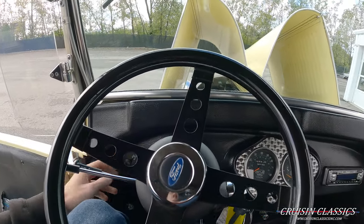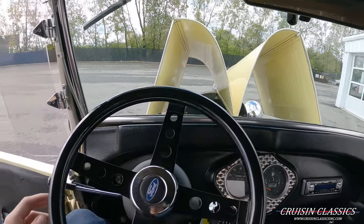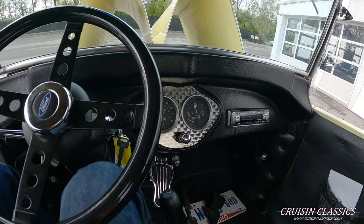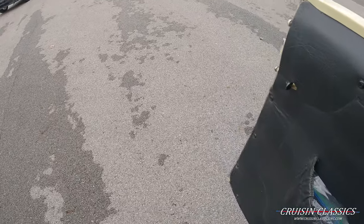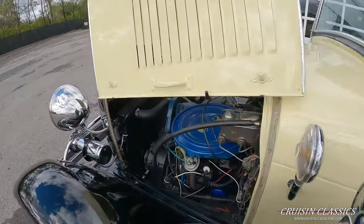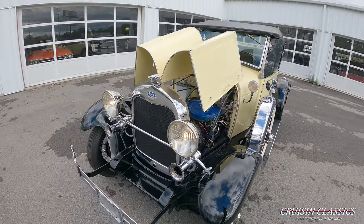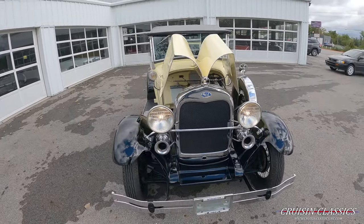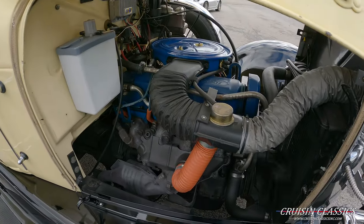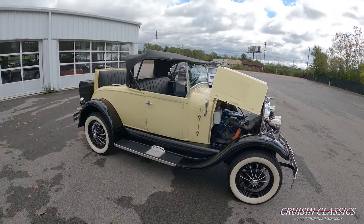We'll go ahead and turn on our headlights and show you guys that the wipers are operational. Again, you guys saw the horns work. The headlights are on — this car is running on a 12-volt system. You can see the headlights are working. It's a really quiet engine — it's crazy, you can't even hear it running.